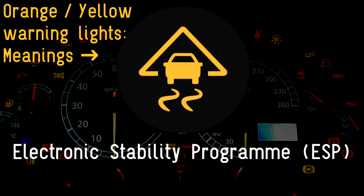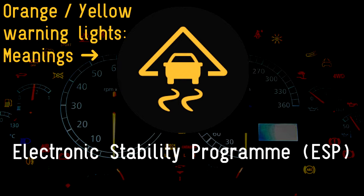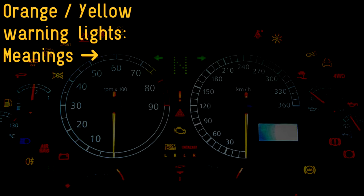ESP: your car's electronic stability program is what keeps it securely planted on the road. It's an important piece of kit, but sometimes drivers may turn it off. The warning symbol serves as a reminder, but if you haven't switched it off and the light comes on, there's a fault which requires further checks.